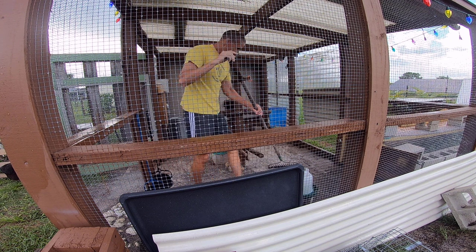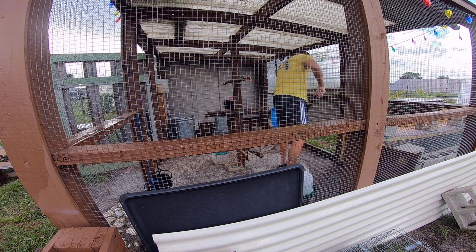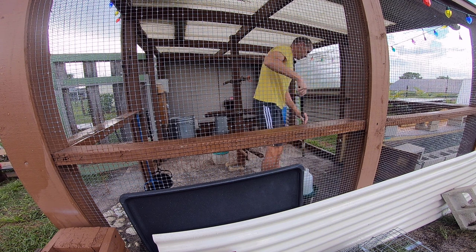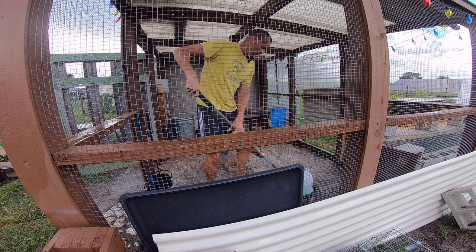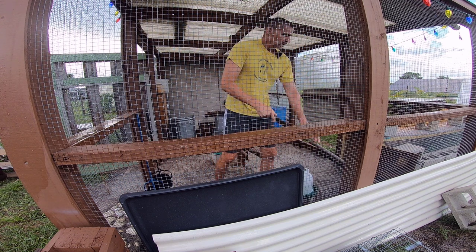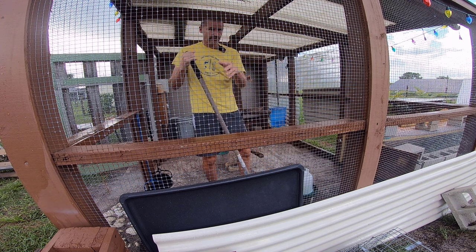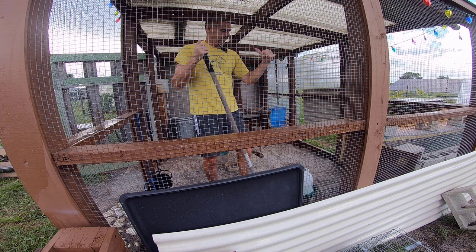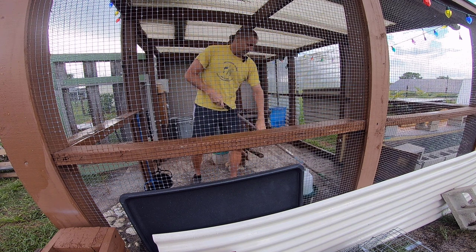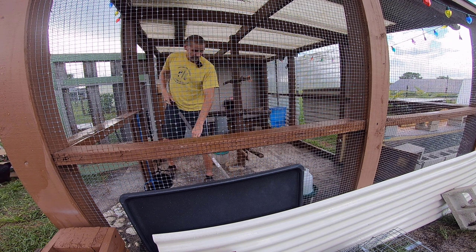This latest coyote attack was not the first time it's happened. The first time was probably three years ago — on film. We had much the same situation, although we didn't have the inner chicken fence when that happened. We just had the outer fence, but the coyote jumped the fence, sprinted in towards the chicken area, grabbed a chicken, ran back and jumped the fence again with the chicken in its mouth.